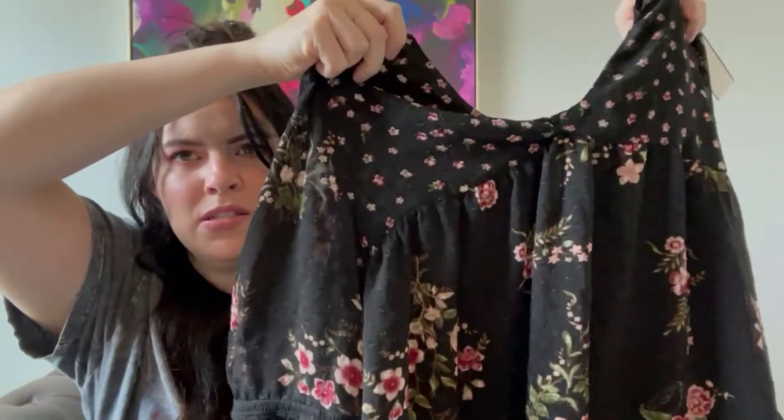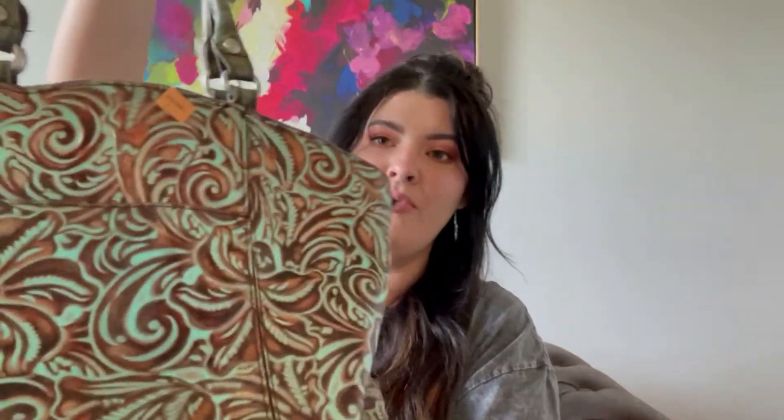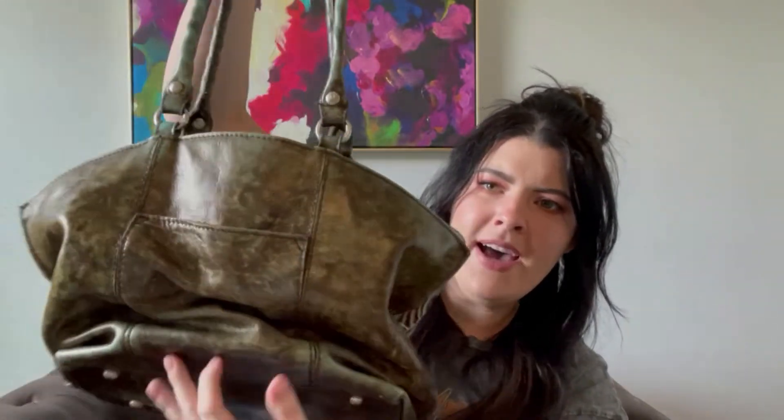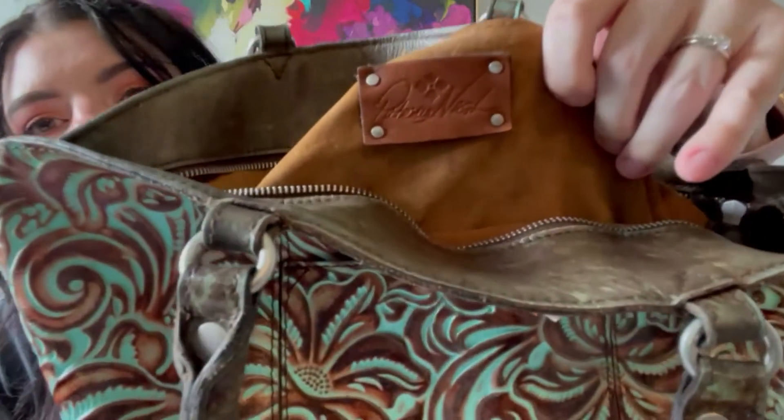This is a Maeve top from Anthropologie, size large — kind of an almost Swiss dot floral top with sheer sleeves and crochet detailing. This was also from the same Goodwill trip. And this is a Patricia Nash bag — kind of a patina copper-turquoise looking shoulder bag that needs to be reshaped just a little bit. I briefly looked up comps for Patricia Nash and this style comped anywhere from $75 to $125, so that was an amazing steal.